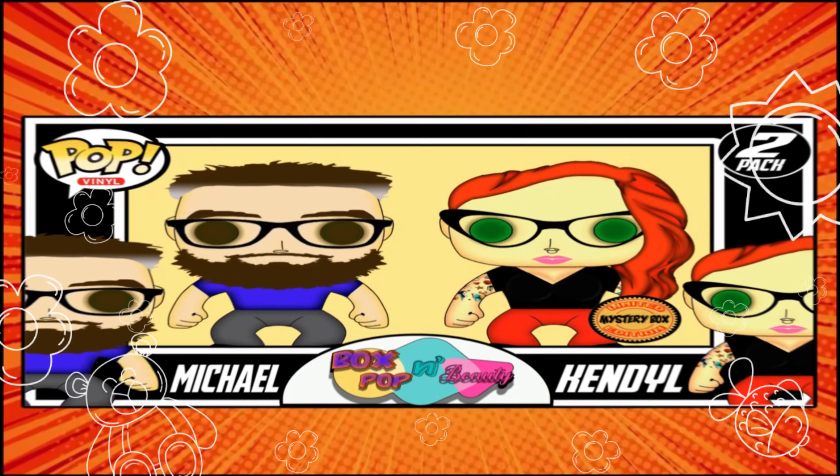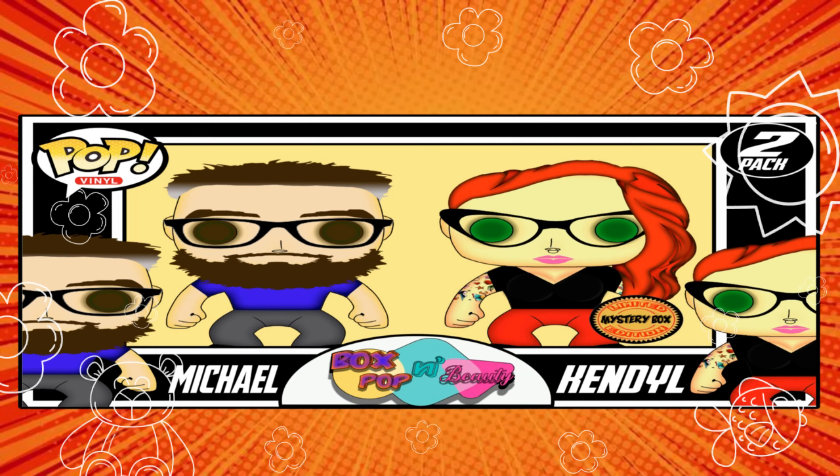It's a baby, and we've got a baby bag. Hi everybody — she's got airheads in her mouth. I'm eating airheads, a white mystery one, it's yummy. Welcome back to Box Poppin' Beauty. I'm Kendall. I'm Michael, and today we're doing our mystery gift bag thing that we got from Target for doing our registry.